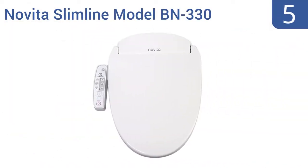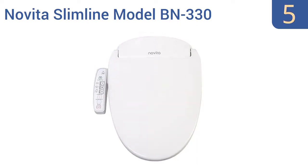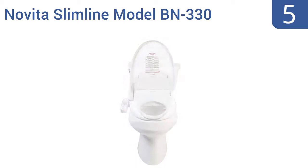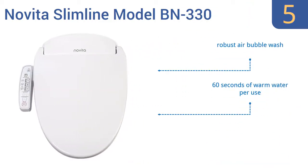Halfway up our list at number 5: the Novita Slimline Model BN330 Bidet Toilet Seat is a rather affordable but very well-made upgrade you'll love having in your bathroom. It's made from a mix of stainless steel components and antimicrobial plastic with a demure, subtle design. It offers a robust air bubble wash and 60 seconds of warm water per use. Note that a wall-outlet connection is required.